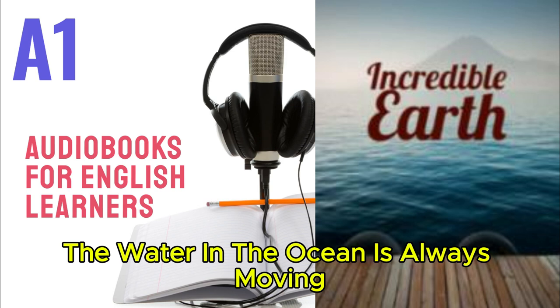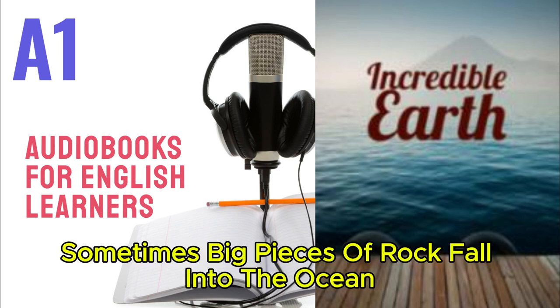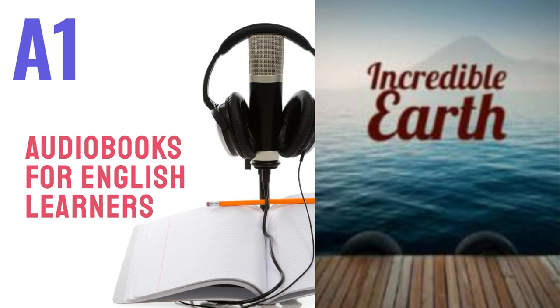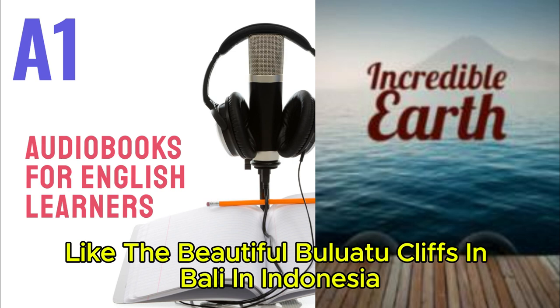The water in the ocean is always moving. Waves hit the land and break the rocks. Sometimes, big pieces of rock fall into the ocean. They leave big cliffs, like the beautiful Uluwatu Cliffs in Bali, Indonesia.